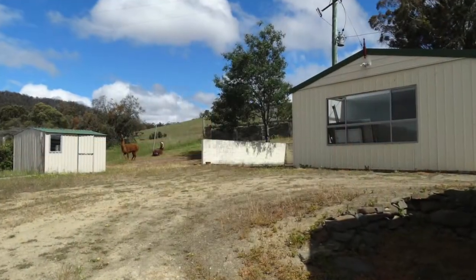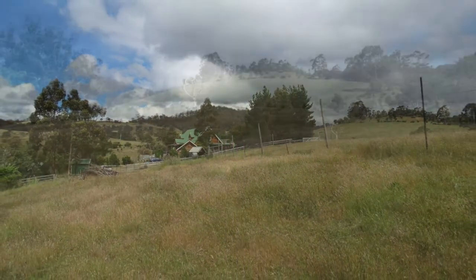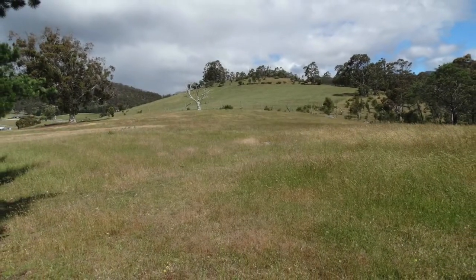A separate studio is fully lined with skylight and the property is fenced, with a hay shed, dam, five hectare pasture, two garden sheds, and a barbecue gazebo with power and water and built-in seating.